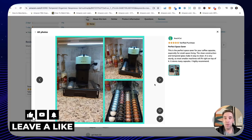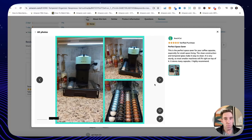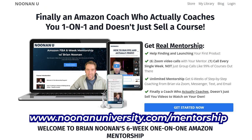That's a wrap for today's video all about Amazon FBA product research. Thank you so much for watching. You're welcome to reach out to me if you need mentorship or coaching, and I'll see you on my next video.